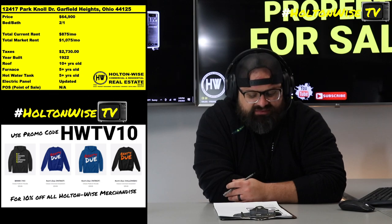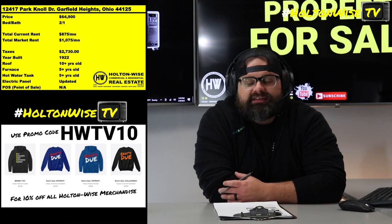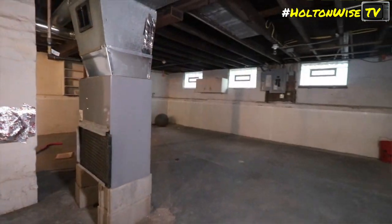With a price point of only $64.9K and $875 currently in rent, there's a lot of meat on the bone — at least $200 a month. This is a very solid, nice little turnkey investment. The only cost you'll have to incur is some minor point-of-sale costs.